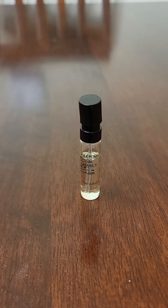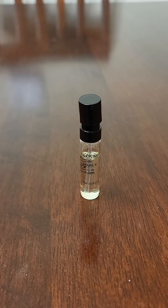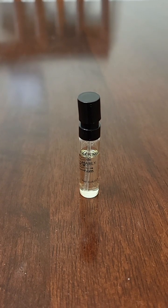Anyway, if anybody has smelled Parfums de Marley's Houtane, let me know what you think about it.